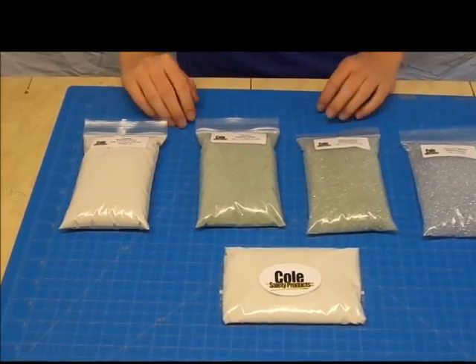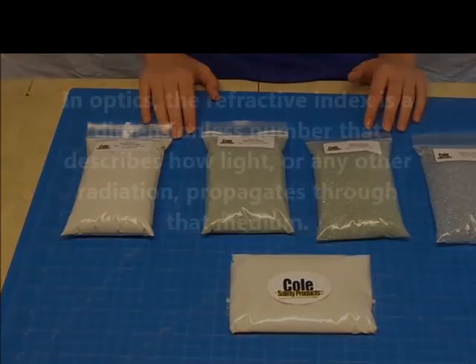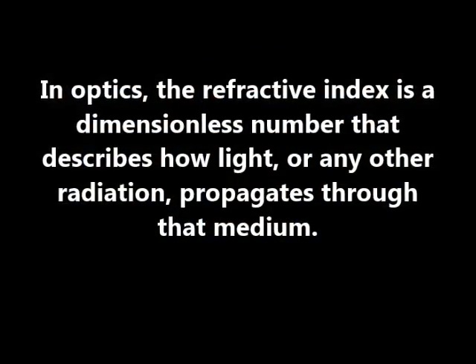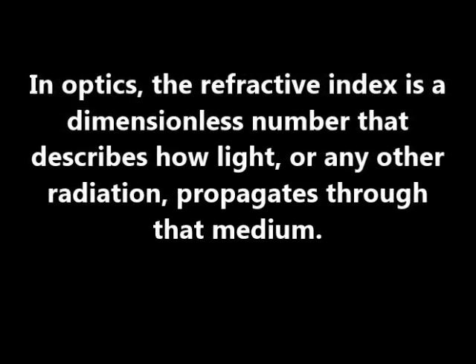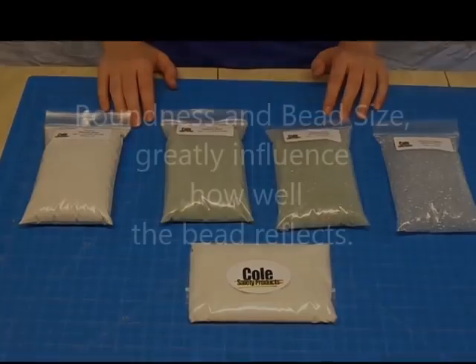Some terms we will talk about are refractive index, which is the measurement of how well the bead returns light back to the source, as well as roundness and sizes.